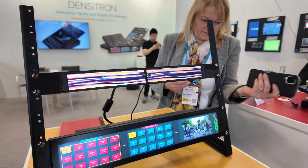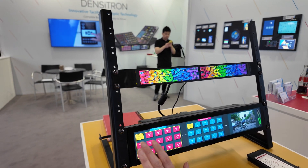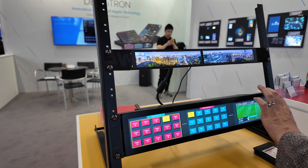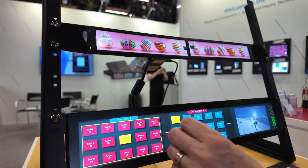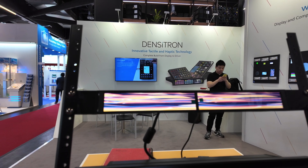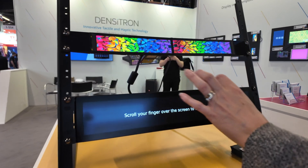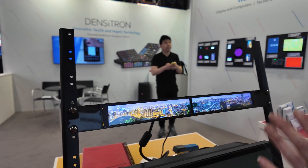And around here we're showing another panel where we can show various different buttons. This is our haptic technology — when you touch it, it actually vibrates. So it can be used even in medical environments with gloves; if you touch it, you can feel the vibration. Is it the whole area vibrating or just where the touching is happening? It's the whole area, but you could have it set up so that only some areas vibrate, depending on the customer specification.